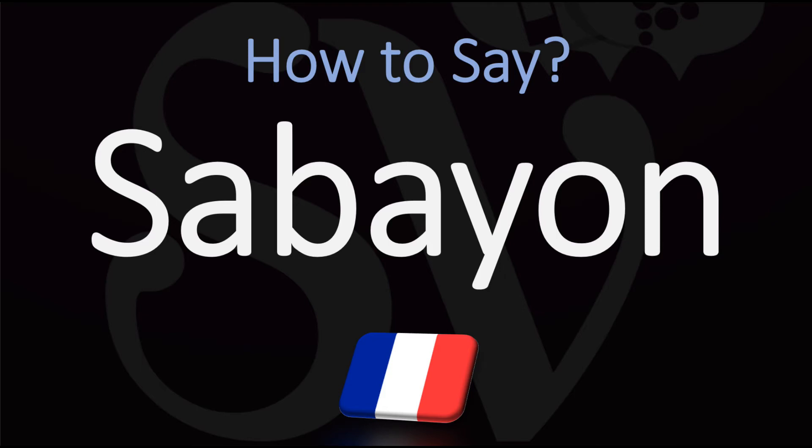We are looking at how to pronounce in French: sabayon, sabayon. This is a cooking term from French cuisine — sabayon.